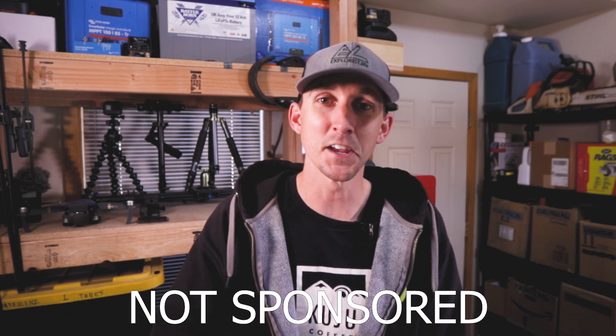Before we get started, I do need to disclose that this is not a sponsored video. I do have a working relationship with Battle Born Batteries, and I've done sponsored videos with them in the past, but they didn't ask me to do this, and I didn't tell them I was going to do it. I'm simply doing this video because you guys have asked me over and over again. Besides, everything I'm going to talk about isn't really opinion — I've done research and I can cite my sources, and I'll leave links to all the research down in the description.